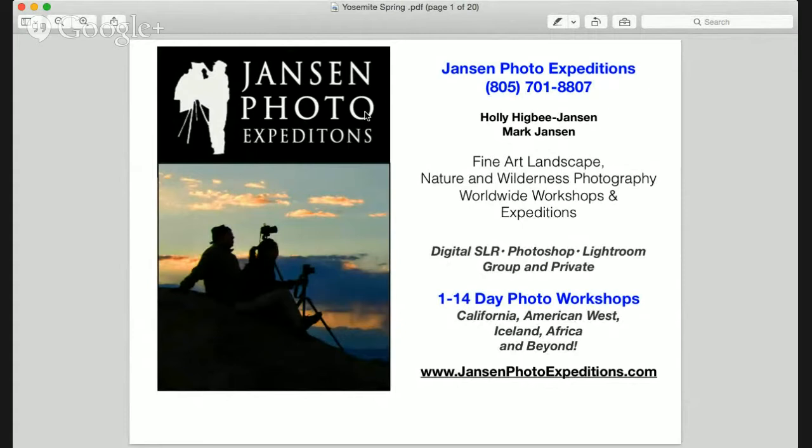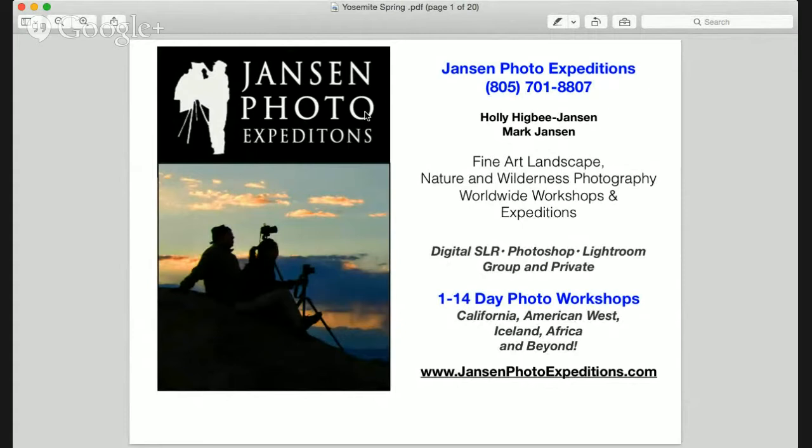We're Jansen Photo Expeditions for those of you who haven't met us before. We do fine art landscape, nature, and wilderness photography workshops and worldwide expeditions. We specialize in digital SLR, Photoshop, Lightroom, group and private workshops.